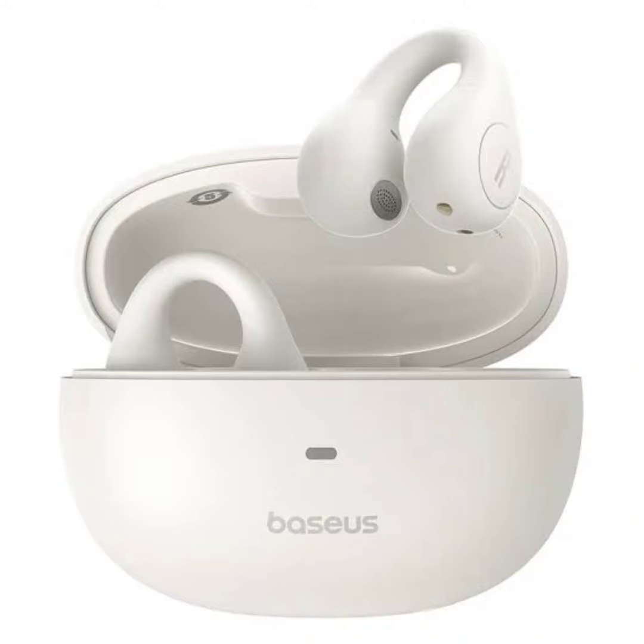For gaming, the earbuds come with ultra-low latency of 0.06 seconds, ensuring audio and visuals stay in sync during gameplay.